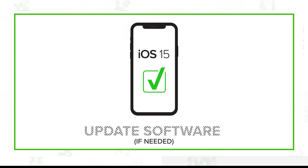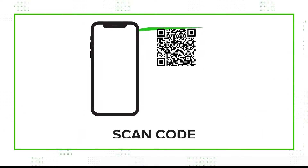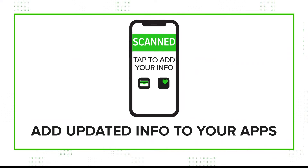First, make sure your software is upgraded to iOS 15. Then if your vaccine provider gave you a QR code when you got the shot, point your phone's camera at the code, click on the notification that pops up, and add your information to the wallet and health apps.